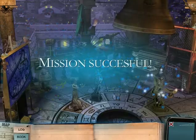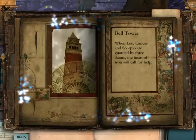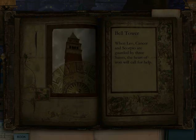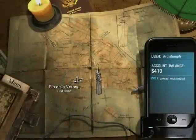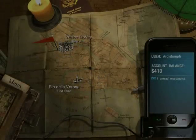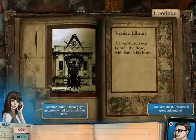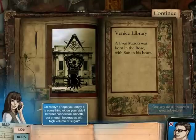So now we're going to the Venice Library! Alright! So the library is here. Another riddle — these guys apparently had too much free time. I actually like it. It's such a great adventure! I hope you enjoy it. Is everything okay on your side? Internet connection smooth? Got enough beverages with high volume of sugar?